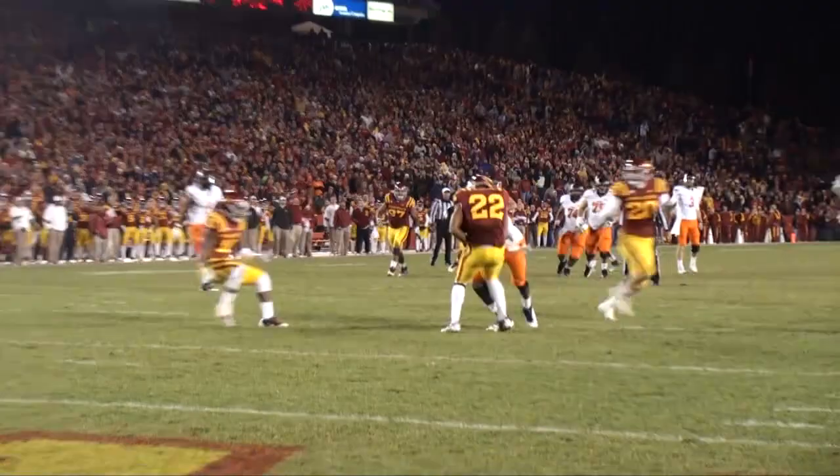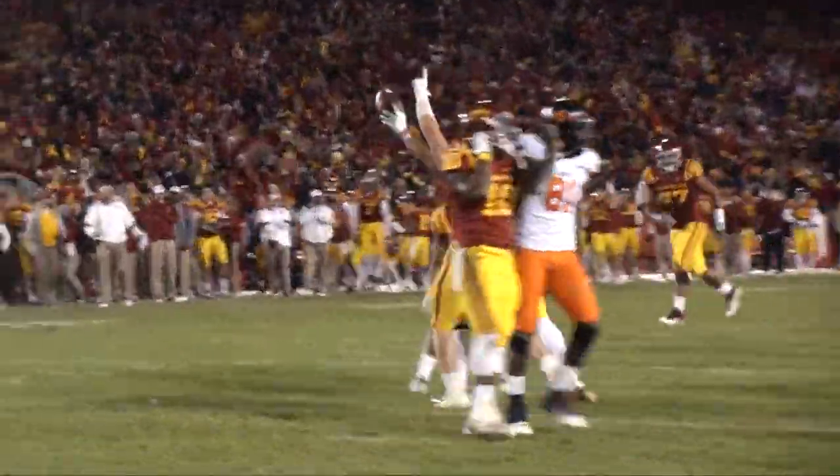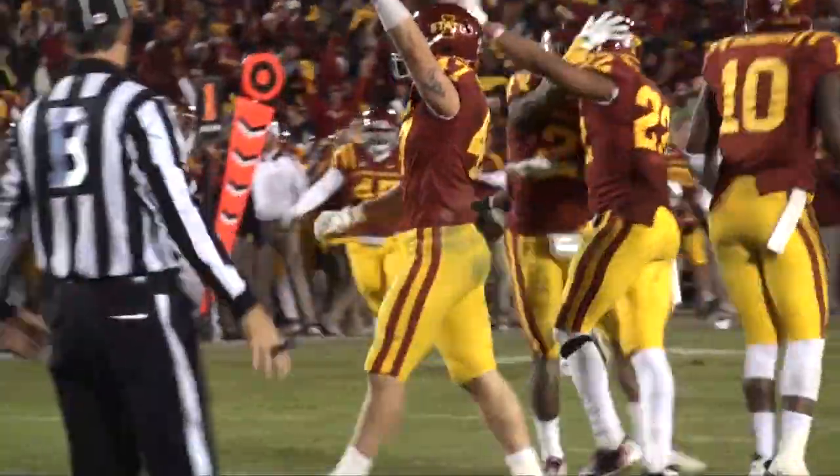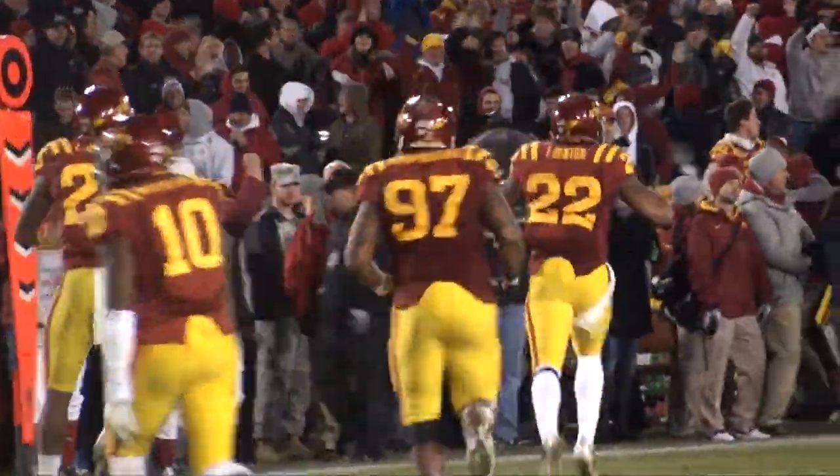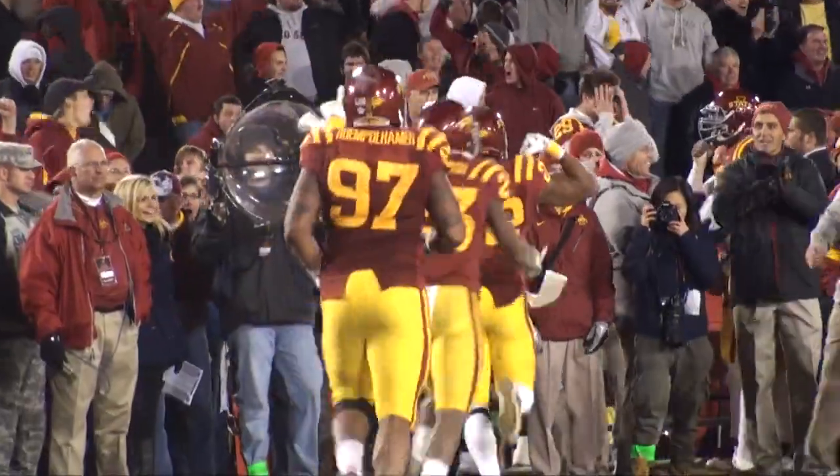Whedon drops to throw it, he delivers over the middle — deflected, and intercepted by Taron Benton! It was deflected, it was intended for Justin Blackman, but Taron Benton came up with the interception, and now Iowa State has the football!